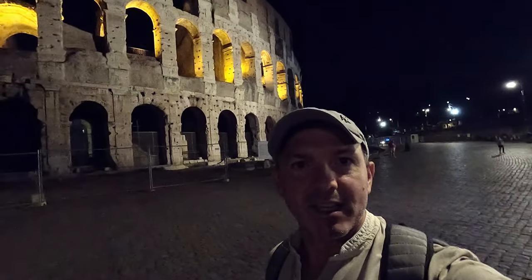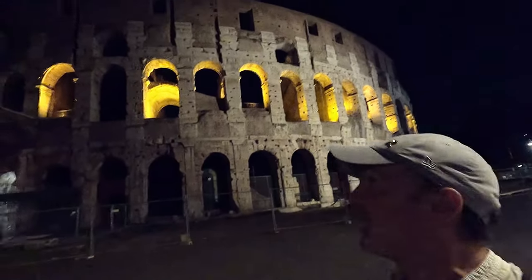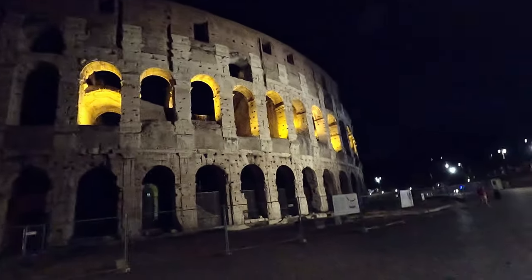My recommendation is to see the Colosseum at night — it looks absolutely majestic, surrounded by a beautiful evening glow. And remember, Rome never sleeps.